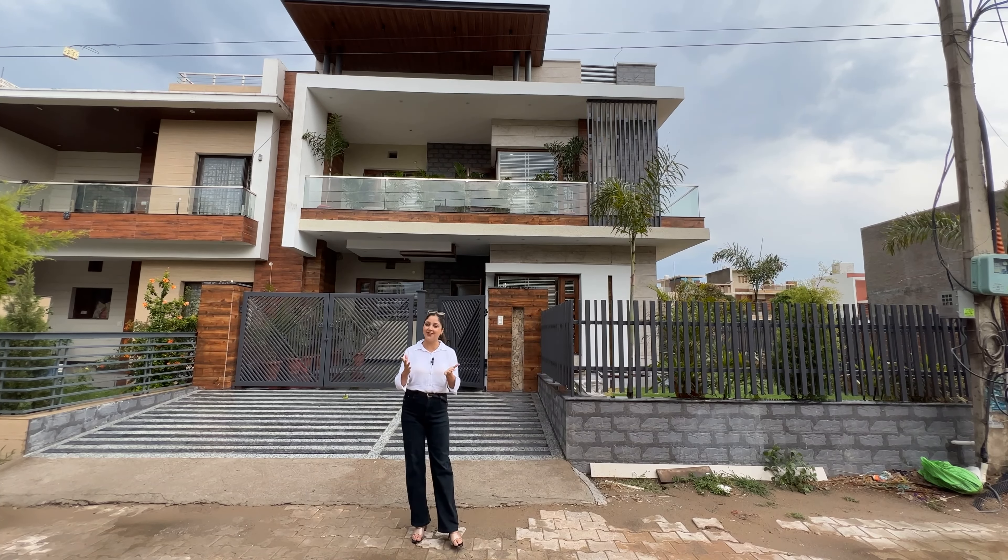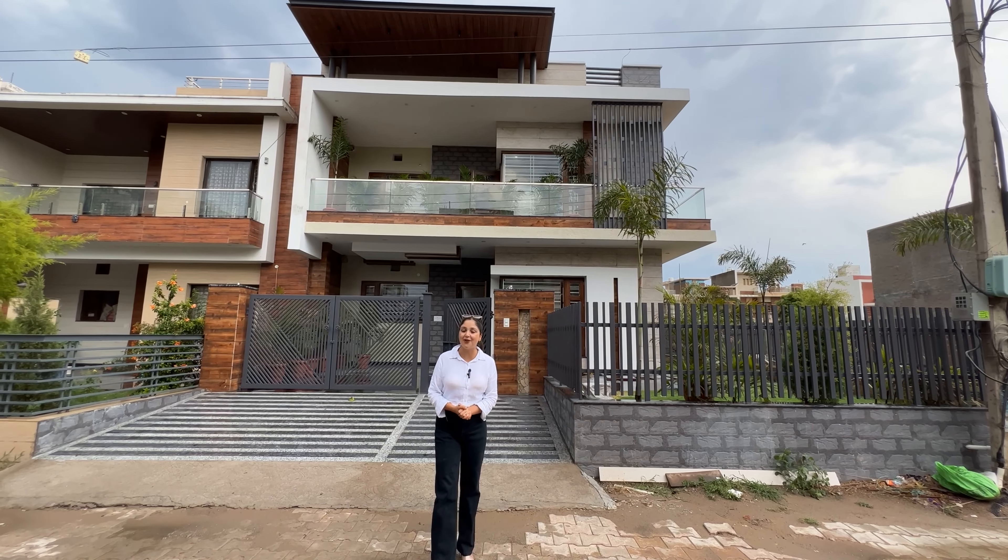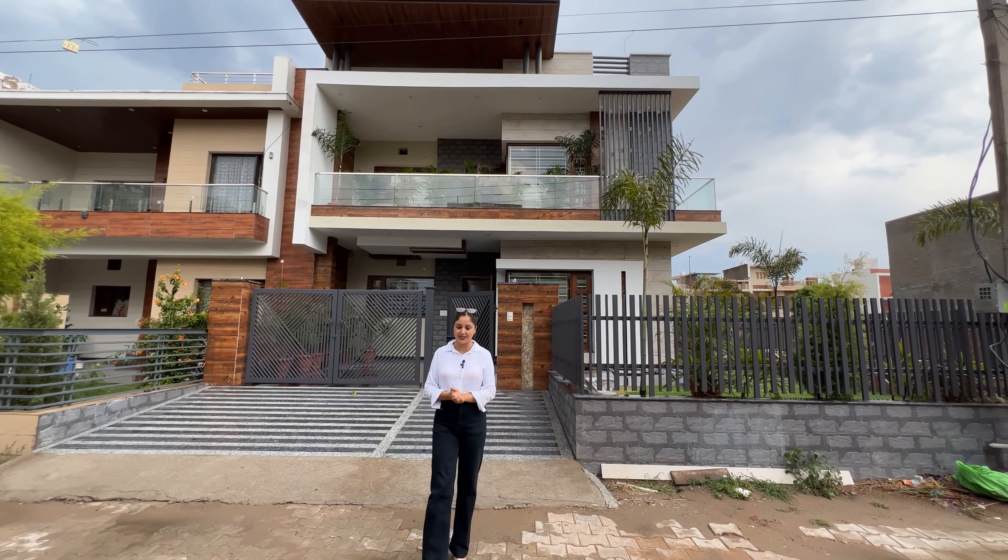First of all, I will start with my introduction. My name is Neha Bhadwal. Today, I will bring you a new concept of a new location.